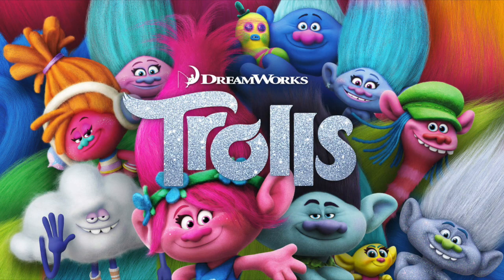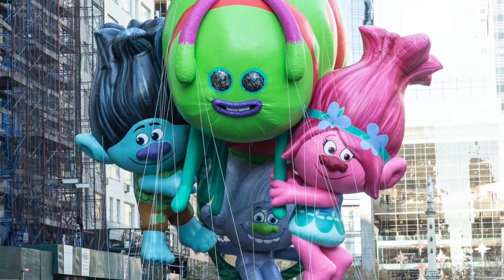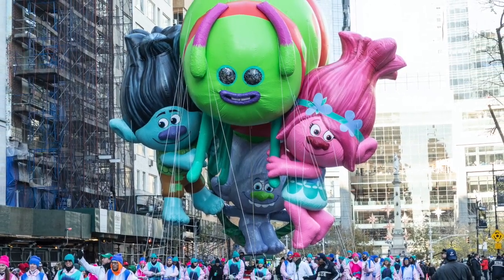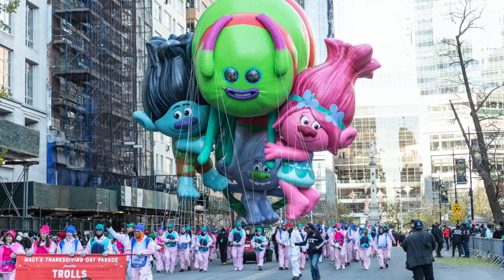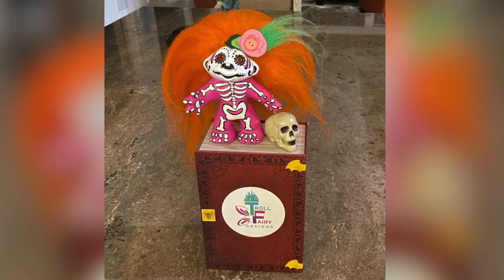In 2016, Trolls the Movie was released, grossing $344 million. To keep the movie in the minds of consumers and tease the coming sequel, the trolls made an appearance in the Macy's Thanksgiving Day Parade in 2018, proving once and for all you just can't keep a good luck troll down. Today, the collector's market for trolls is as hot as ever, and you can even get an upcycled vintage troll hand-painted with love.